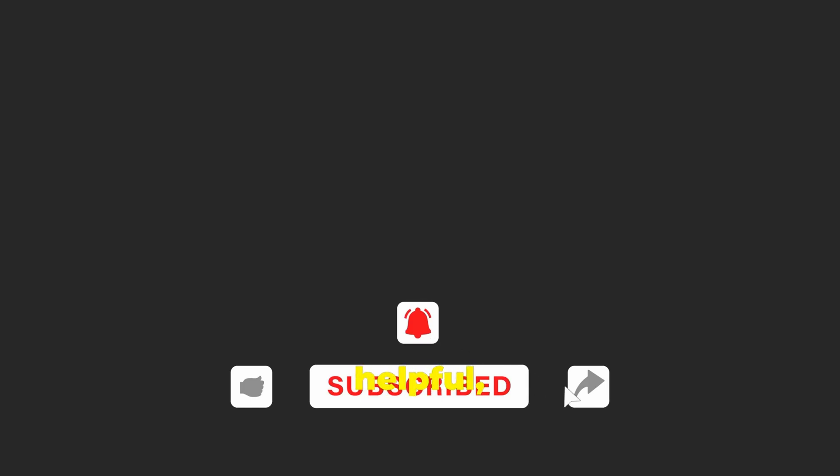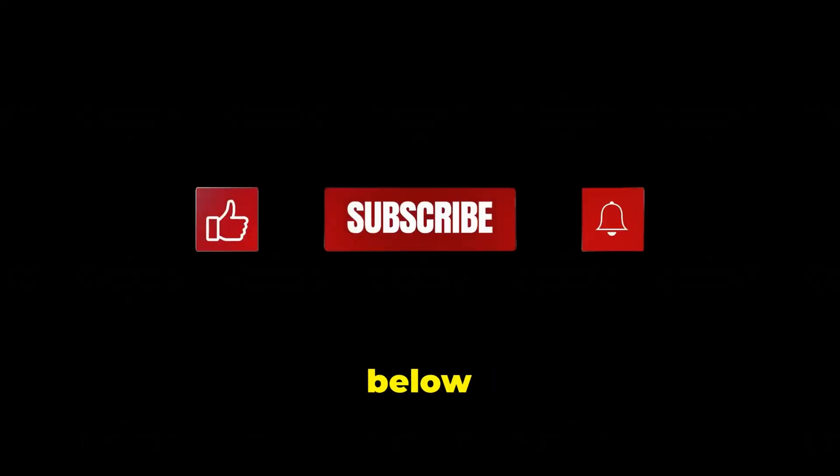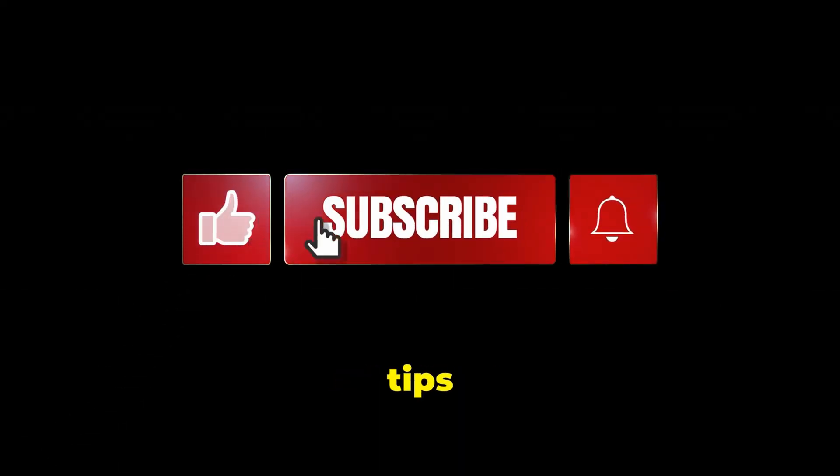If you found this guide helpful, please like and subscribe for more tech tutorials. Drop a comment below with any questions or tips for new Linux users.